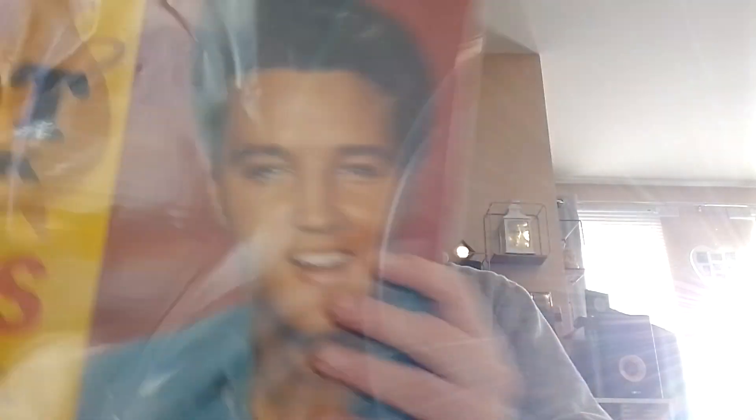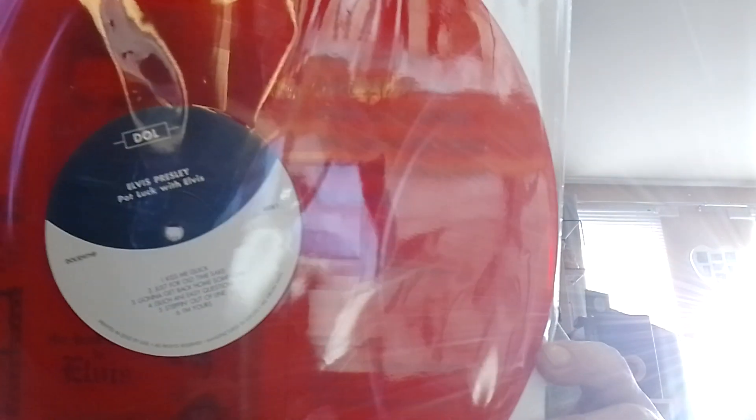The next one is Pot Luck. Another good cover, Elvis. And again it's a nice red vinyl. I play this one quite a lot.